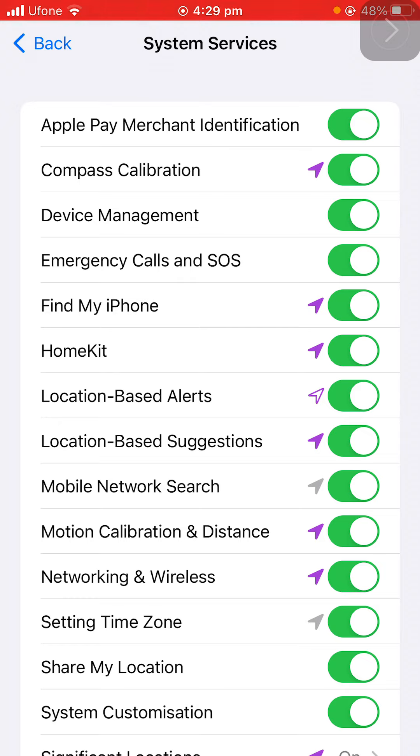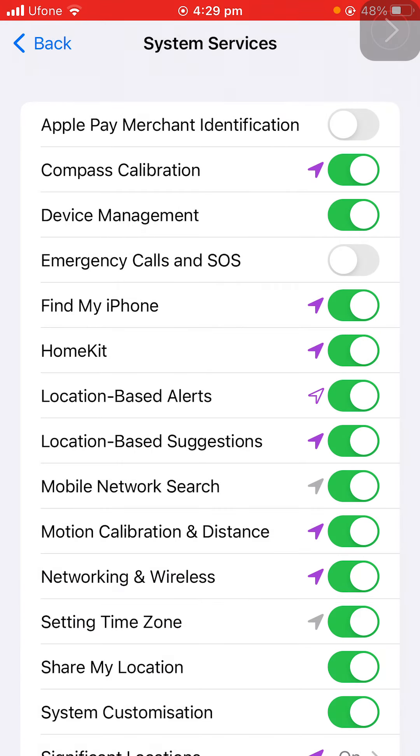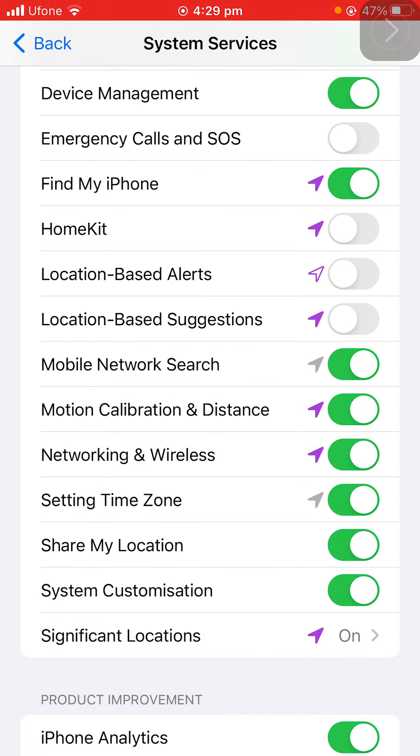Apple Pay merchant verification — that has to be turned off. If you're using the camera, that has to be turned off too. Find My Phone — leave it on. Home — turn it off. Location-based alerts — turn it off. Location-based suggestions — turn it off. Mobile network searches — keep it on.